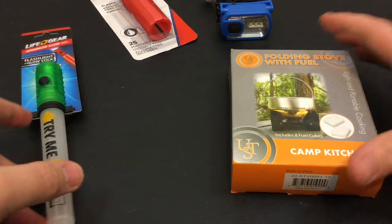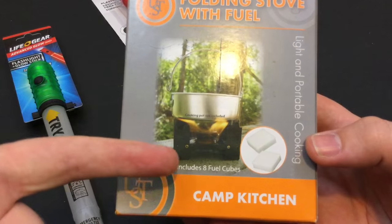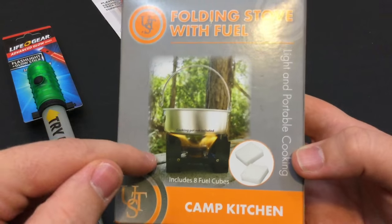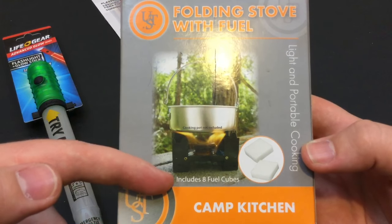This camp stove was way too good to pass up — it's four bucks, and the eight fuel cubes that come with it are really what hooked me. There were other camp stoves at a similar price point, but it was too hard not to go after this one because the field cubes alone can run about three bucks. So an eight-dollar set for five bucks — I could not pass it up.